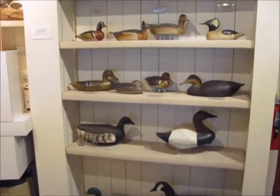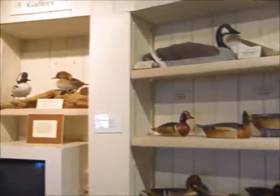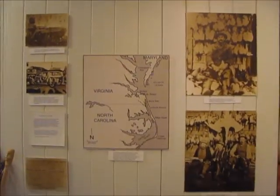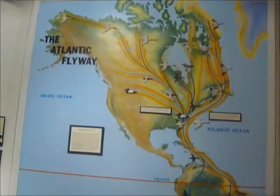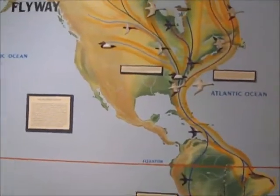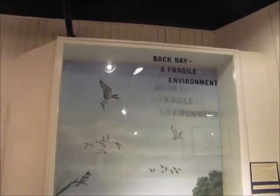In our introductory area, visitors will see decoys, a wall with photographs of early 20th century wildfowl hunting, as well as a map of the Atlantic Flyway with its convergence in the Hampton Roads region. There is an explanation of diving and dabbling ducks and a tableau of the fragile environment of Back Bay. Our primary focus is on the watersheds known as Back Bay in very southeastern Virginia and Currituck Sound in very northeastern North Carolina.